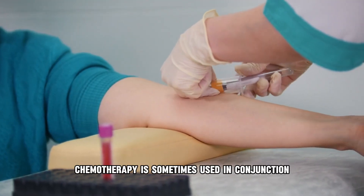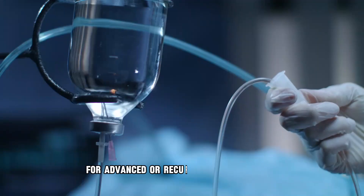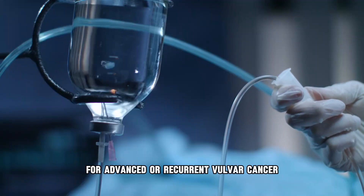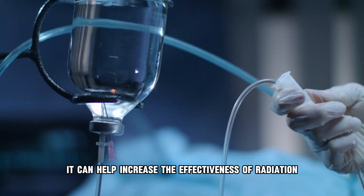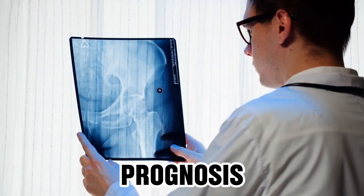Chemotherapy is sometimes used in conjunction with radiation therapy for advanced or recurrent vulva cancer. It can help increase the effectiveness of radiation or slow cancer growth.